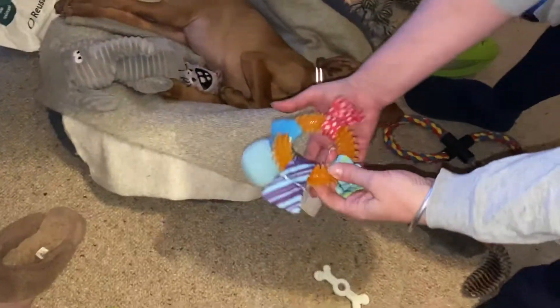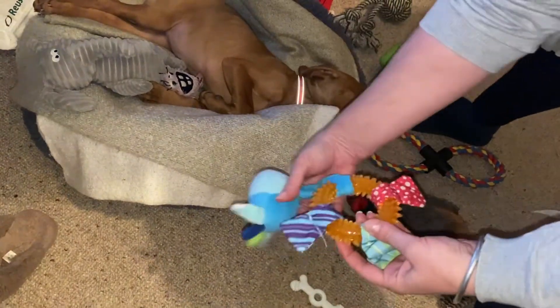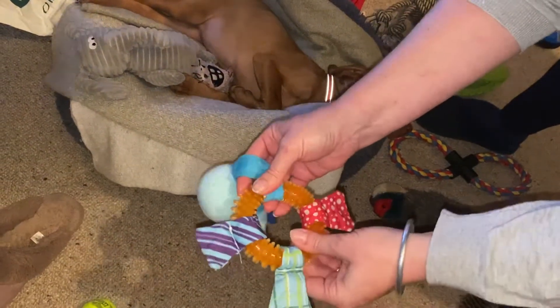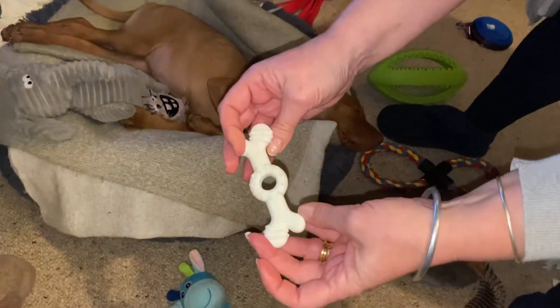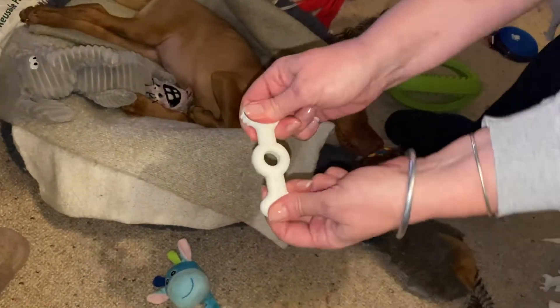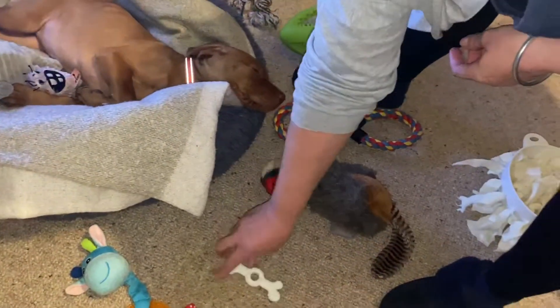This toy we took with her when we went to collect her — it does squeak but I'm not going to squeak it because she's asleep. We gave her that on her journey to chew on and it's got different sensory sounds and textures. This little bone we put in the fridge to keep it cool. This is a quick-grab toy which we put into her mouth if she's chewing on something she shouldn't, and then we praise her — lots of praise for chewing on the right things.